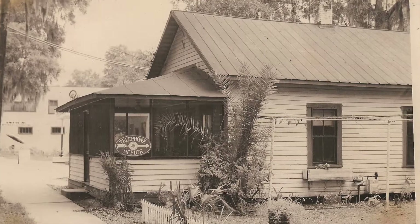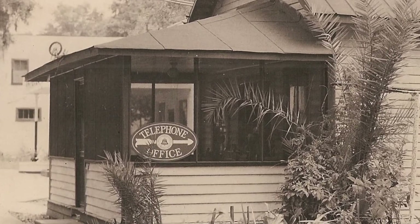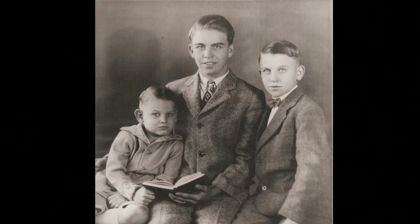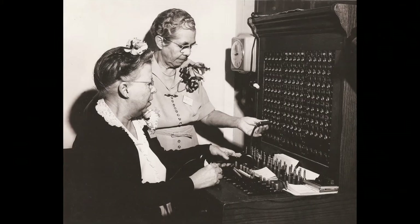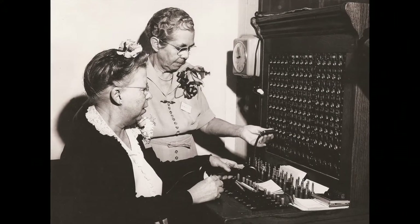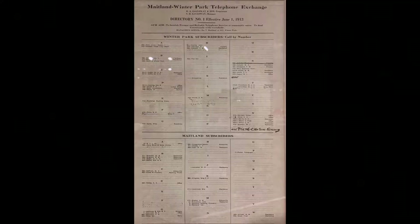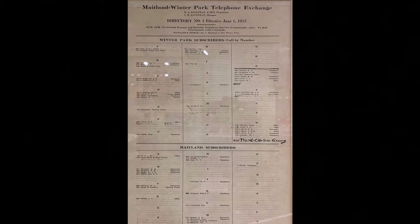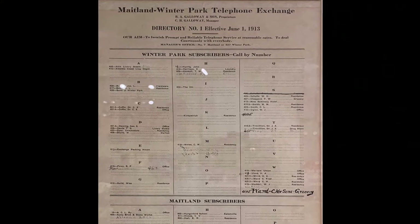When the company outgrew the backroom in the store, they moved the operation to Carl's home where his wife Lena operated the switchboard, often with one of her three boys on her lap. In 1912, a second switchboard was installed in the Hinkle Building at the corner of New England and Park Avenues in Winter Park. The first Winter Park Telephone Directory was printed in 1913, listing over 40 subscribers.